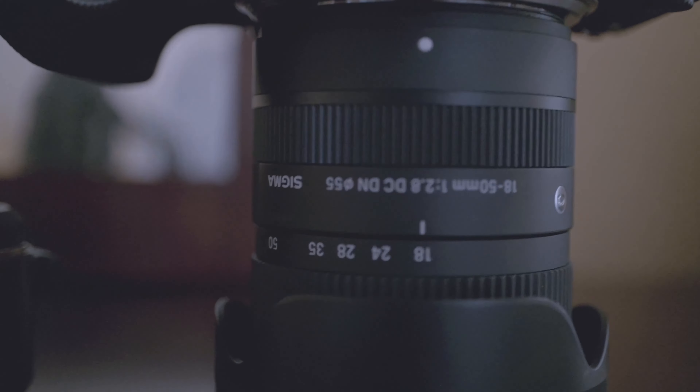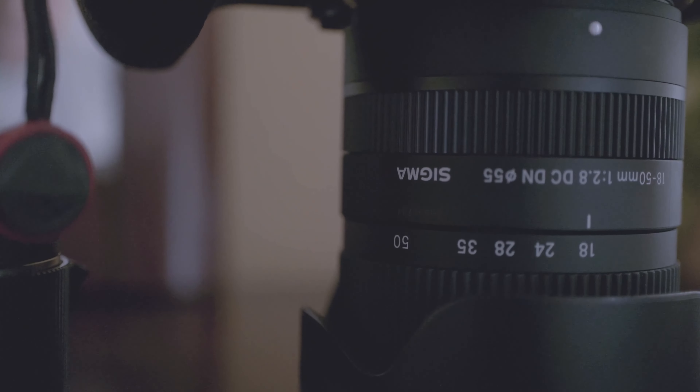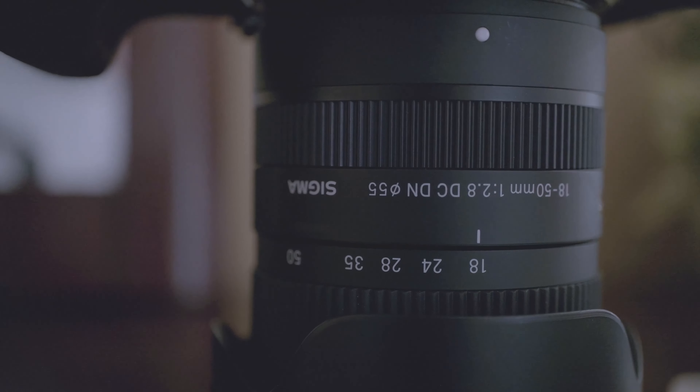How are you doing guys? Today I'm going to talk a little bit about cameras in general — a little bit of Sony, a little bit of Fuji, and just camera companies overall in general.